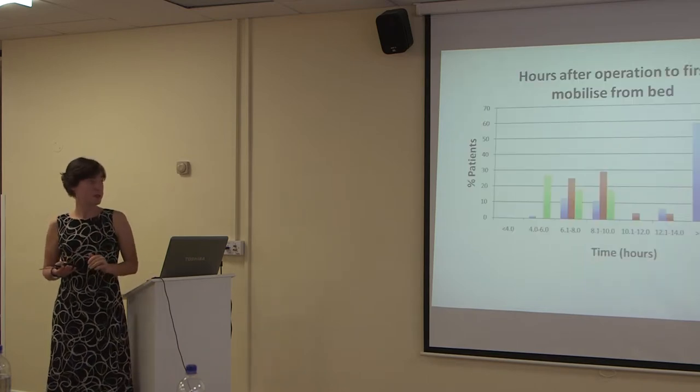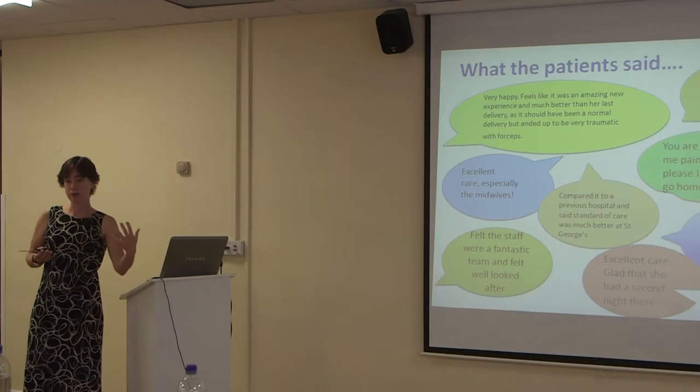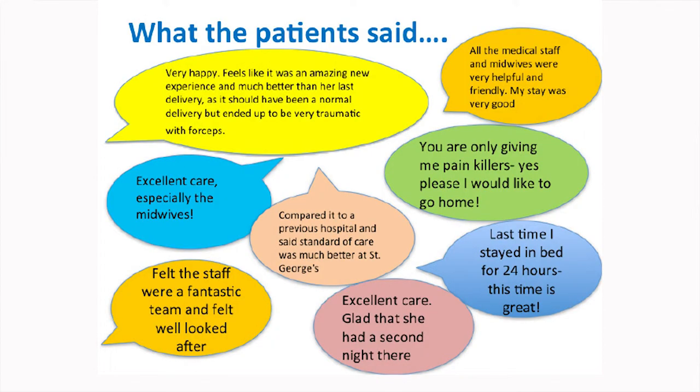If you look at mobilisation, you can see there's much more green on the graph, so we're getting people up and out of bed quicker than before — which is the key thing. One of the most important responses is from women who've had a caesarean before: someone wrote 'last time I stayed in bed for 24 hours, this time is great' — so the expectation has shifted from staying in bed to getting up.